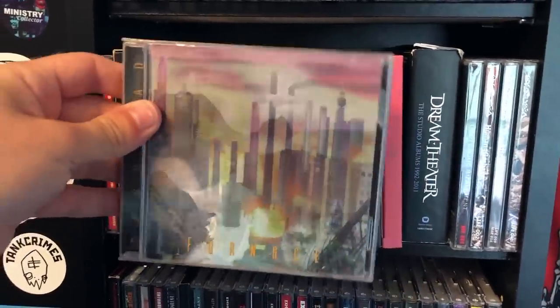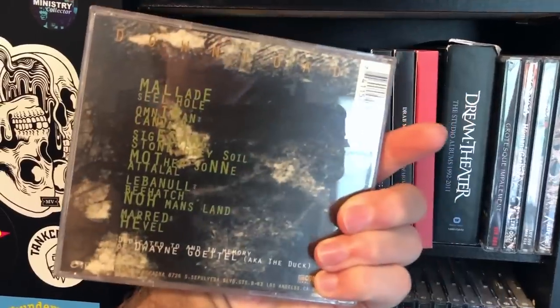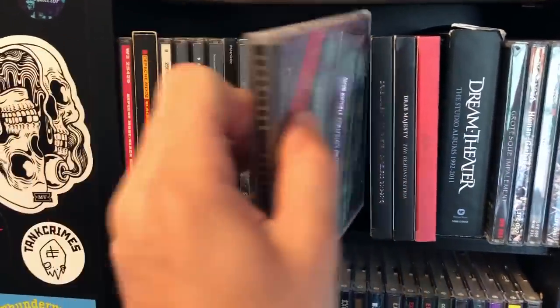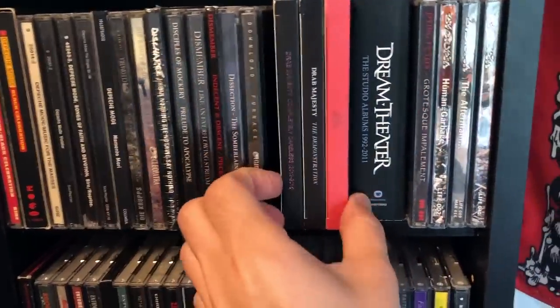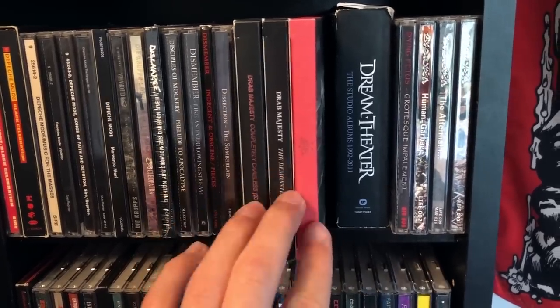Download — this is supposed to come with a lenticular case, but that wasn't the case for this album. I'm a big Skinny Puppy fan so had to have this. All three of the Drab Majesty albums to date — hopefully they release a new one in the next year or so.